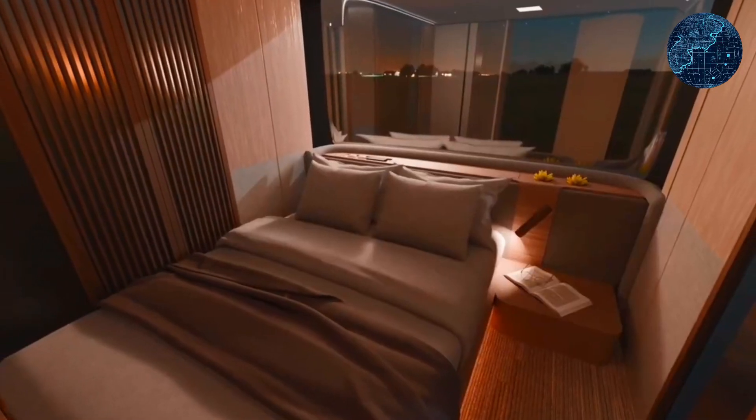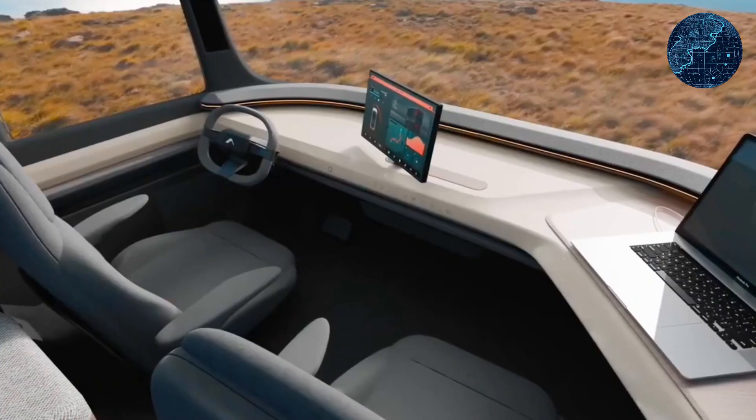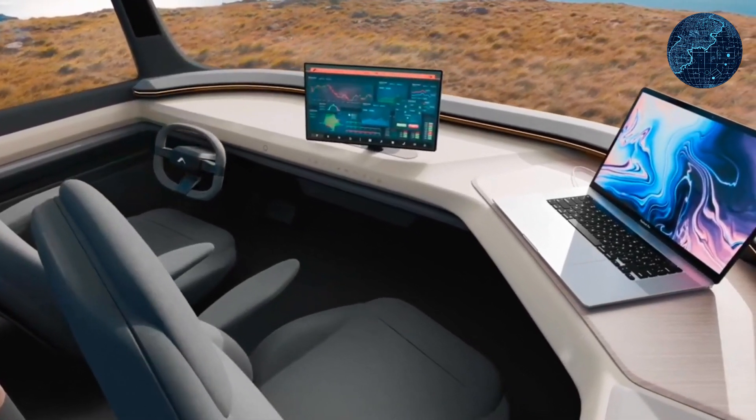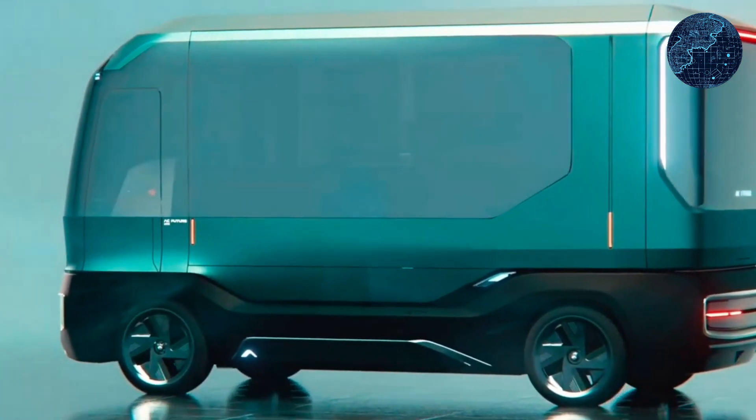Powered by solar panels mounted on the roof and a high-capacity battery, this combination allows complete autonomy for up to seven days. In addition, the Mini Estate comes with an atmospheric water generator that extracts moisture from the air and can produce up to 13 gallons of liquid per hour.